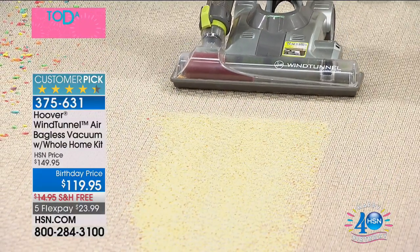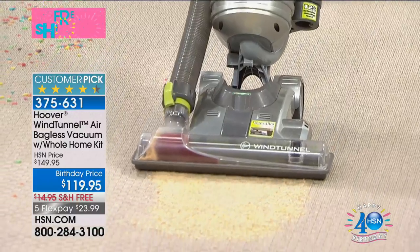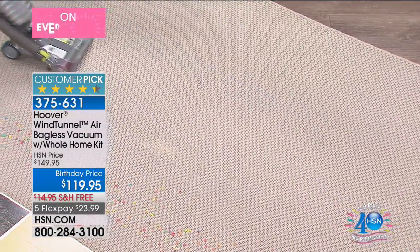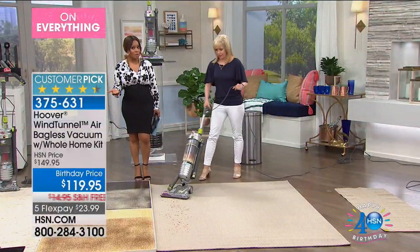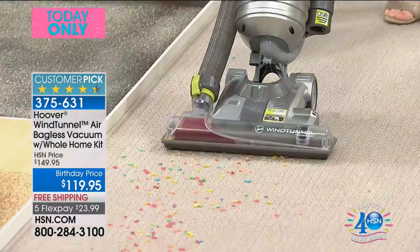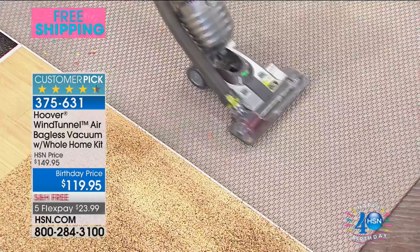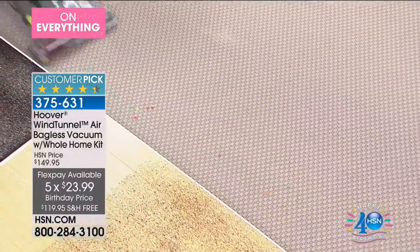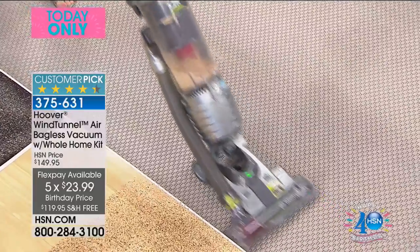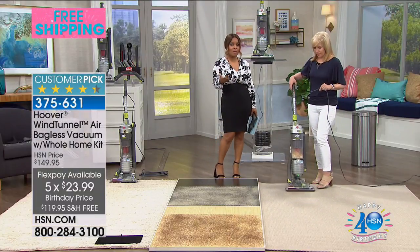You've heard of the wind tunnel technology — this is the Wind Tunnel Air. Typically for those wind tunnel features, you're paying substantially more. Here we've taken $30, $40 off the price, plus free shipping and handling. I love the FlexPay of less than $24. So it makes it very affordable. If you are using FlexPay, don't forget that we always have the tax on the first payment. But even if you have a heavier upright vacuum that you're satisfied with, it's not a bad idea to get a second one, especially if you have stairs.